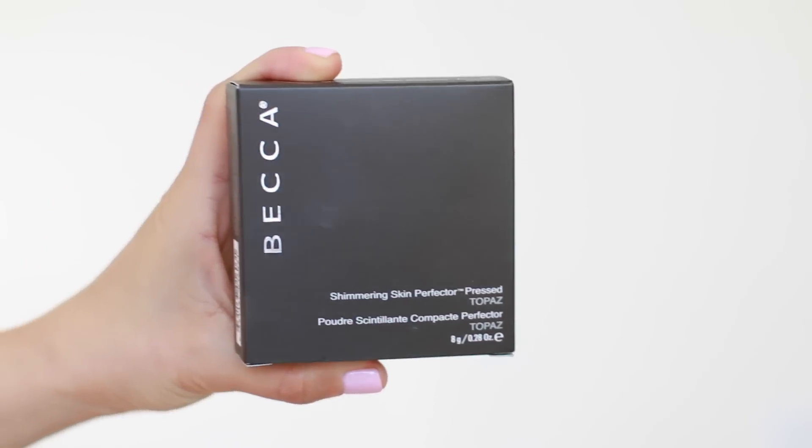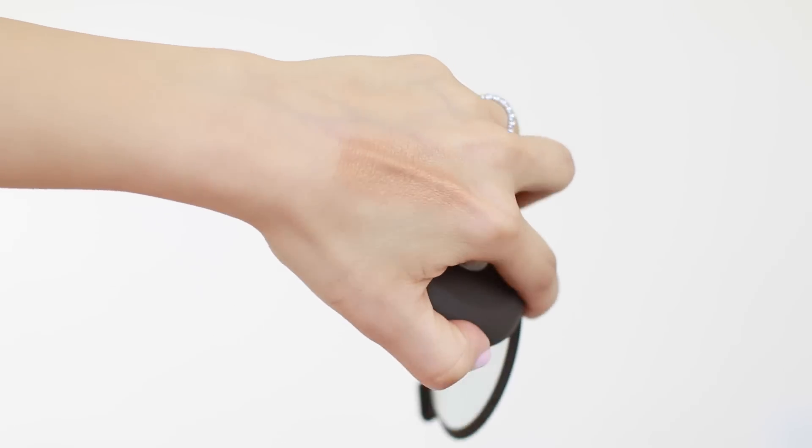The pigments are very nice — very buttery and they blend beautifully. Next, I picked up a Becca Shimmering Perfector in Topaz. I do have the Jaclyn Hill one, Champagne Pop. I just love Becca highlighters and bronzers — they do a phenomenal job. The pigment is very rich but the shimmer is very fine so it doesn't look frosty on the skin. It just gives you a really nice glow. I have it on today — it gives a really healthy, sun-kissed glow. It also has a very good quality mirror.